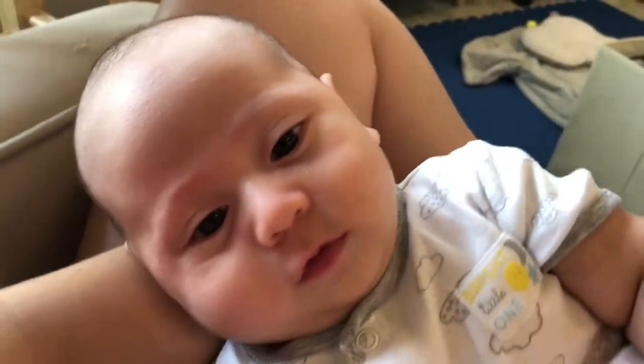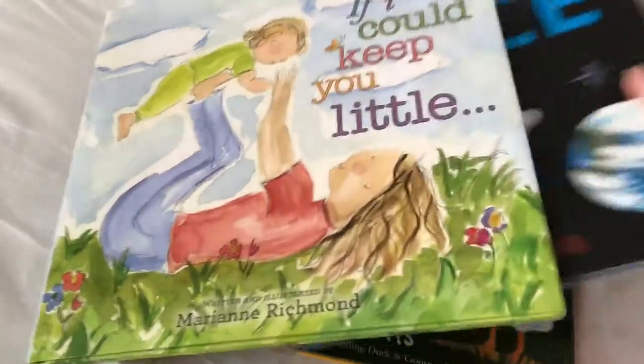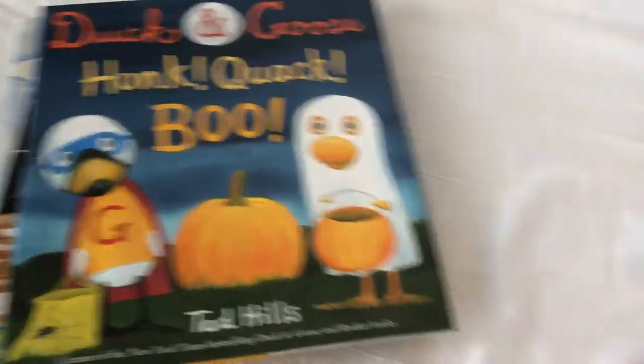I guess he just woke up from an hour-long nap. He's going to stretch out. Now we're here laying on the bed and Noah's looking out the window — it's so pretty out today. Are you so happy? And we're going to read some books: I have If I Could Keep You Little, Nerdy Baby's Space — he loves looking at that one — and Duck and Goose: Honk, Quack, Boo to get us in the Halloween spirit. So we read two books — If I Could Keep You Little and The Nerdy Babies — and then we did some leg exercises and just played around with him on the bed. And now he's eating again.